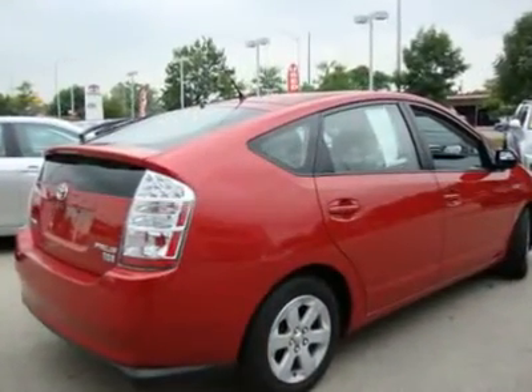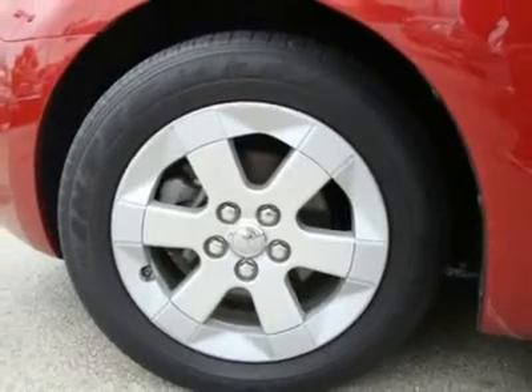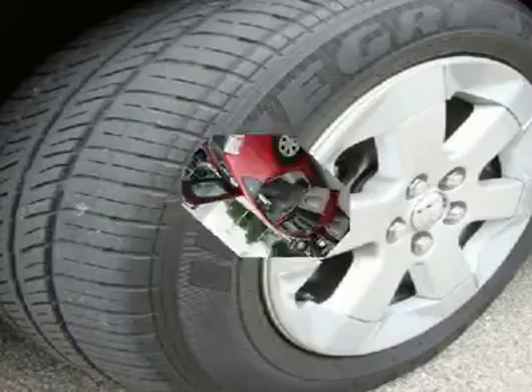Sunshade, washer-linked variable intermittent windshield wipers, intermittent rear window wiper, and color-keyed door handles. Interior features four-way adjustable cloth front bucket seats with adjustable headrests and cloth 60/40 split fold-down rear bench seat.